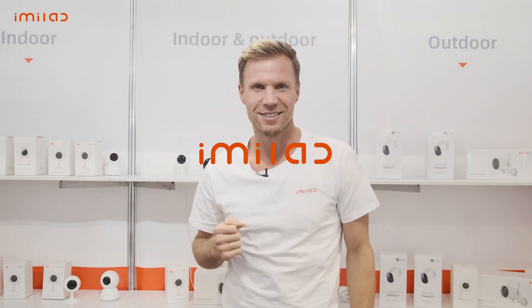This has been Jesse with IMULab coming from CES 2020. Thanks for checking us out — we'll see you next time.